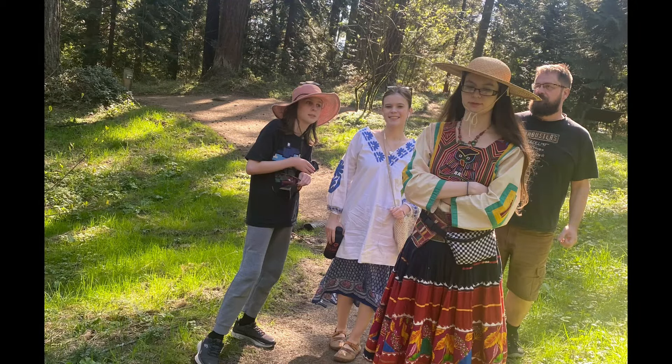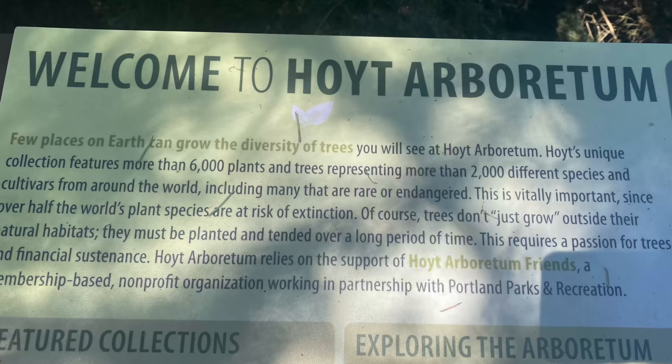Hello, this is Angela with Parkhurst Permaculture. We are at the Hoyt Arboretum today — me and part of my family. I have kids one, two, and four with me and my husband. I wanted to make a quick video about the Hoyt Arboretum. If you don't know what it is, it is basically a tree zoo here in Portland, located near the Japanese Garden and Zoo in Washington Park.